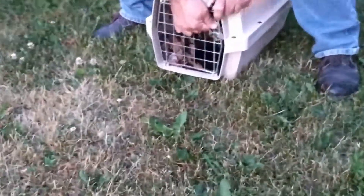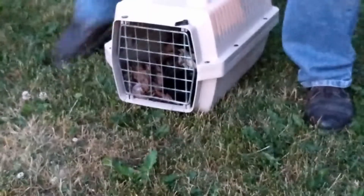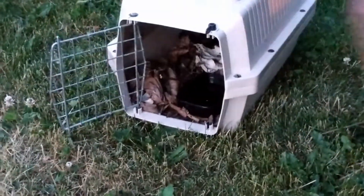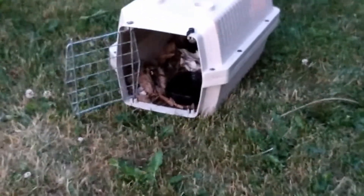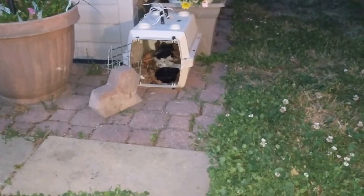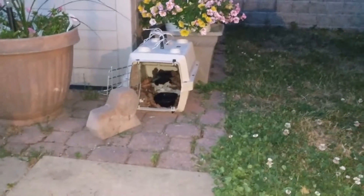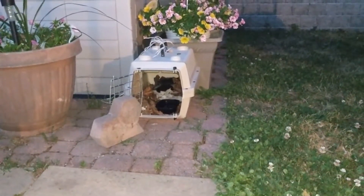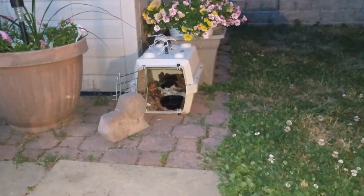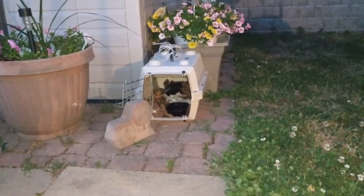We're going to open the door. Be careful — he doesn't spray you. Just leave it open and we'll walk away. The baby skunk doesn't want to come out — he keeps sleeping. We're just going to leave him alone and hopefully he'll come out and hopefully the mother will find him. I hope he's okay. I'm going to check back with my mom tonight or tomorrow.